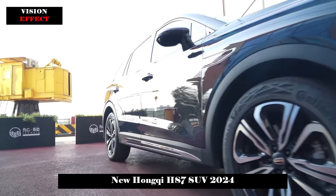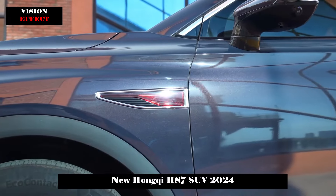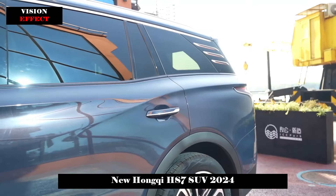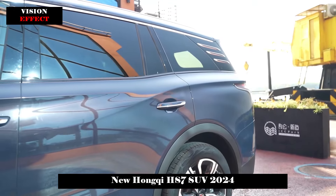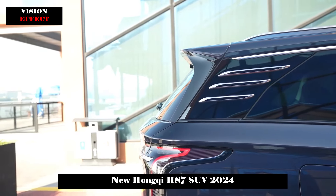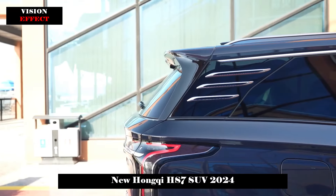A three-section waist design is adopted on the side, focusing on muscle feeling, and there are 20-inch pedal-style wheels at the bottom. The top version of the model has multi-layer soundproof glass throughout, with privacy glass added to the rear row, providing good performance in both business and home use.